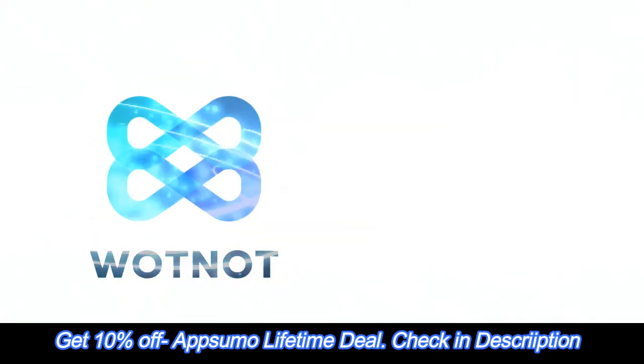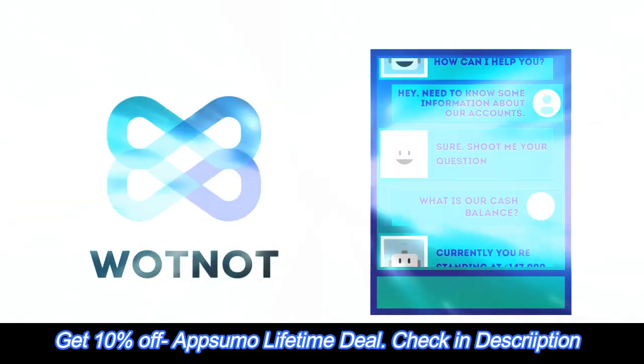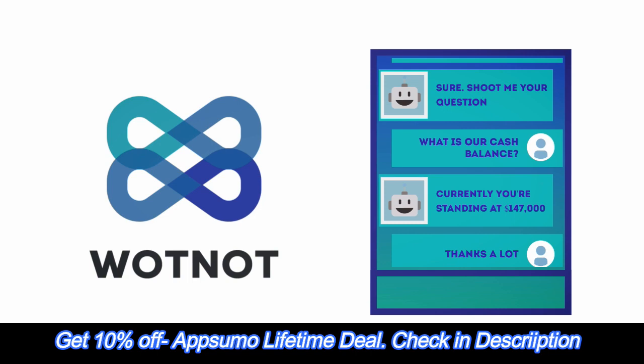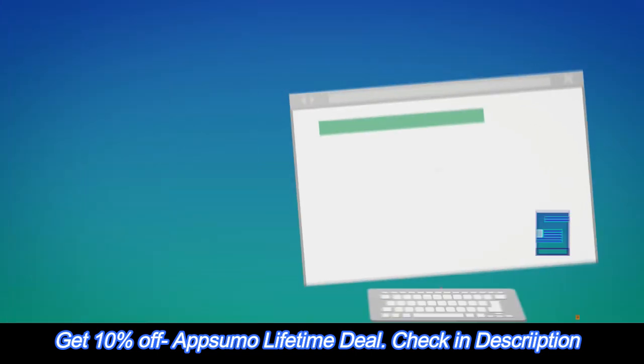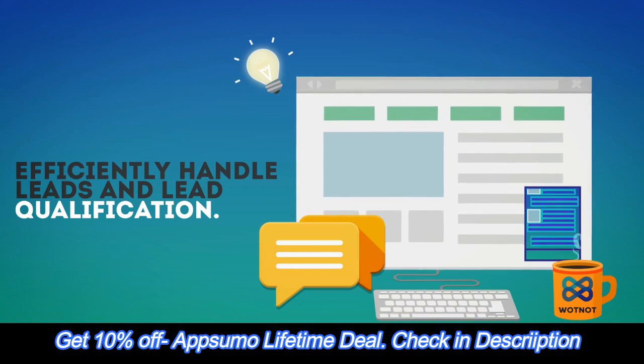Introducing Wattnot, an innovative platform that allows you to create intelligent and interactive chatbots that increase website lead flow. Wattnot's feature-rich platform works 24-7 to efficiently handle leads and lead qualification.